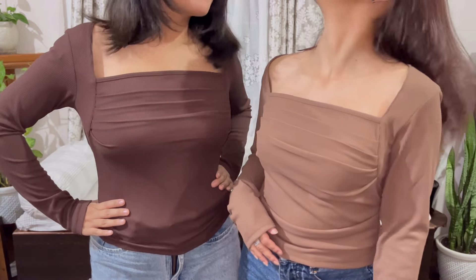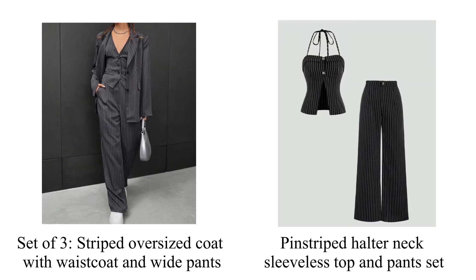The second products are a set of three: a striped oversized coat with waistcoat and white pants, and a pin-striped halter neck sleeveless top and pants set.